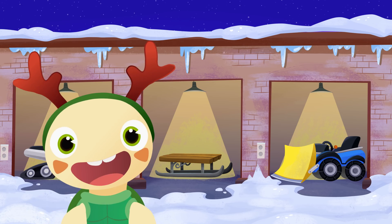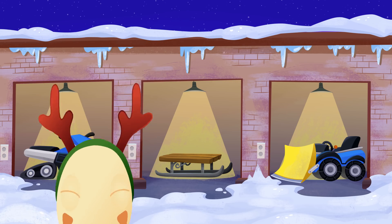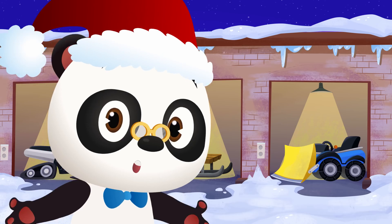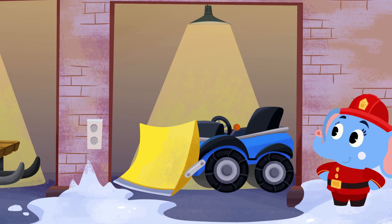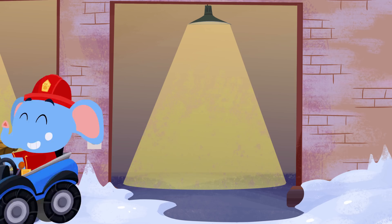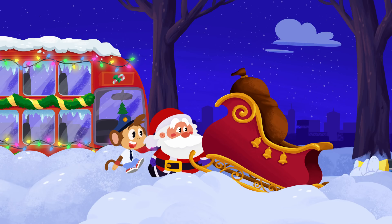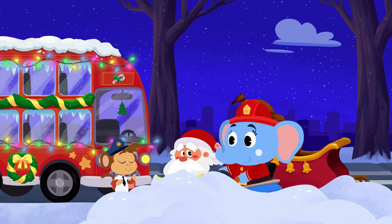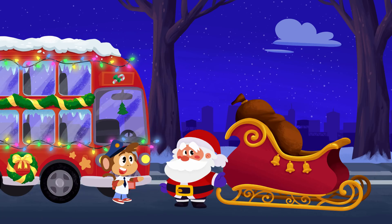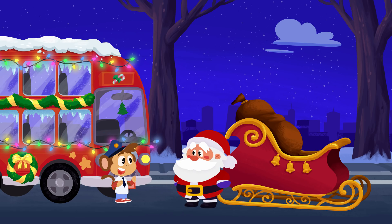Riding on the sled would be a lot of fun, Toto, but it won't help Alette clear the roads! Yup, you got it! Alette should use the snowplow to clear the roads! Hang on, Santa! Hang on, Bip! Alette's coming to rescue Christmas! Awesome job, Alette! Now Bip can pick up our friends, and Santa can deliver all the presents!